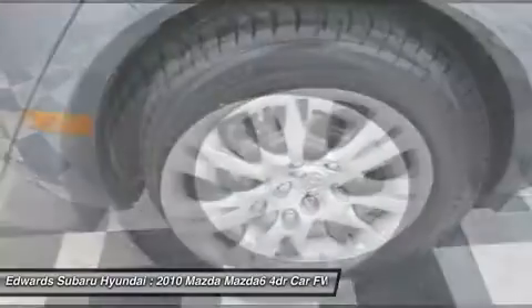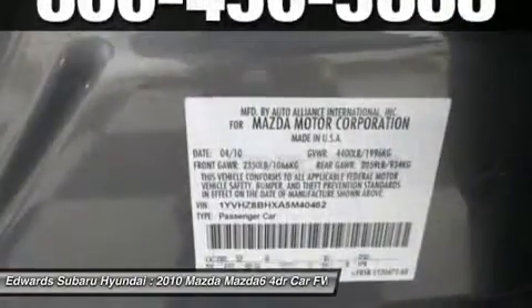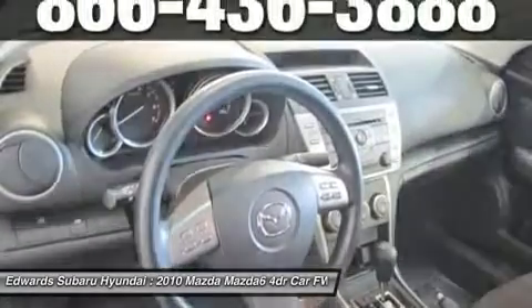Our Mazda6 iSport even gives you additional features like cruise control and remote keyless entry. Check out our pictures and you'll see this Mazda6 is very well-equipped and extra clean.